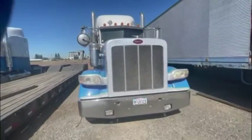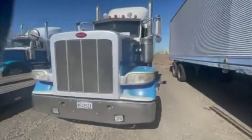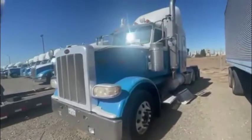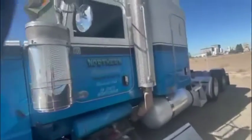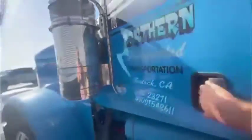Here's the 2010 Peterbilt with the blown engine. It's a full truck — everything's there.